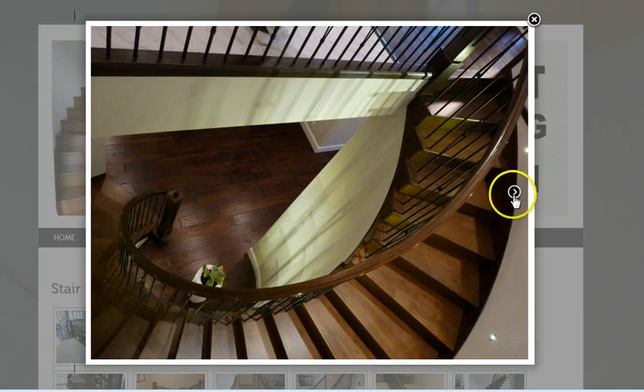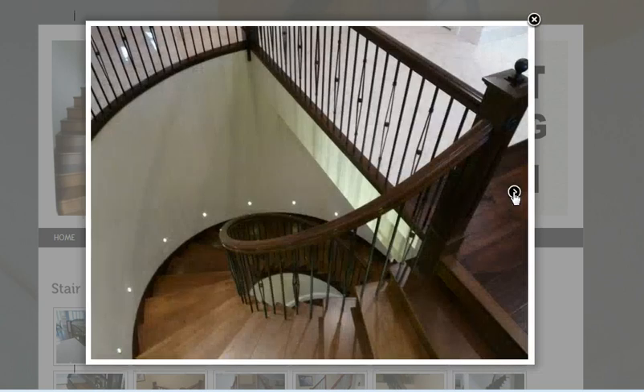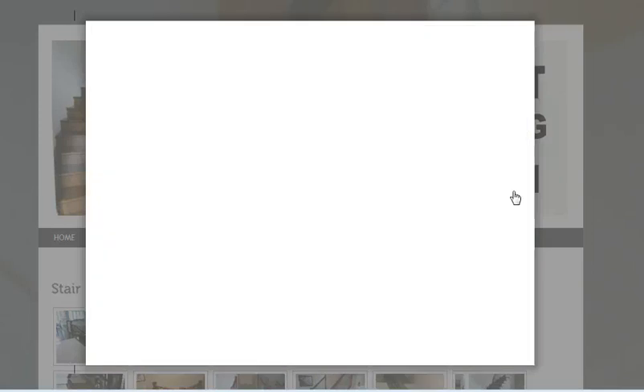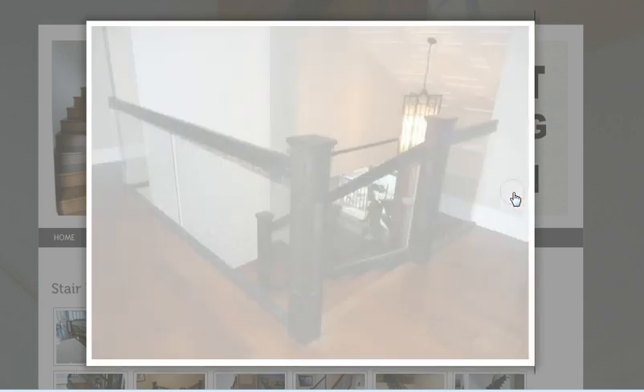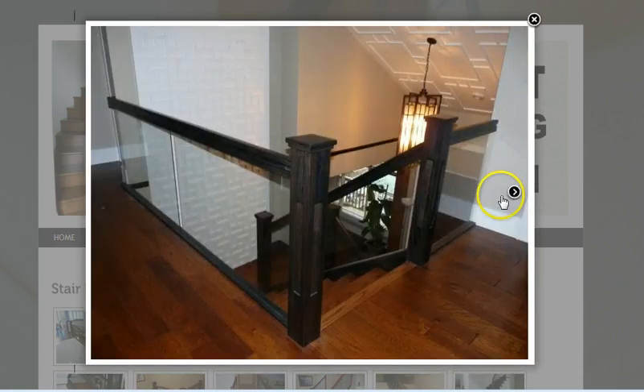These can actually be replicated if you were planning to do a renovation or replace an old set of stairs. There's another shot, and closer to the bottom you can see the metal inlays there, along with that decorative top.